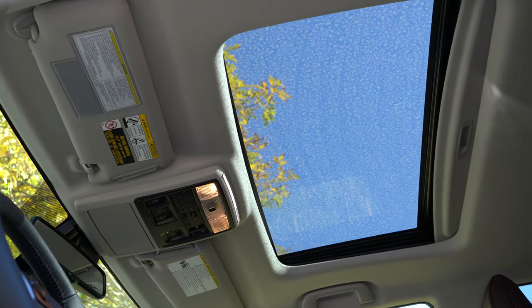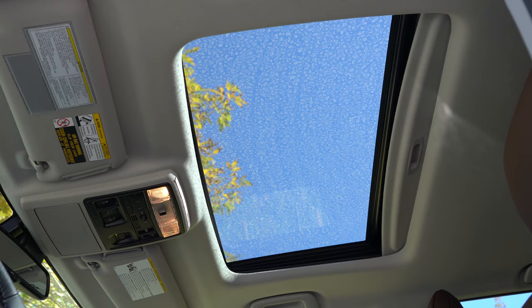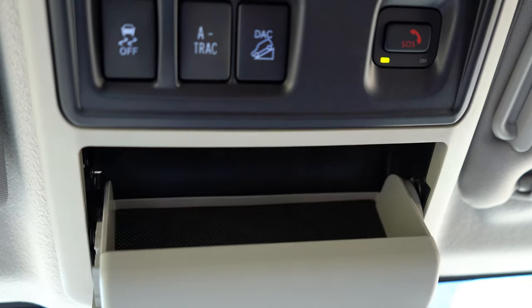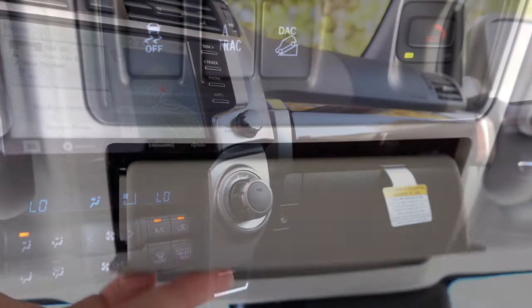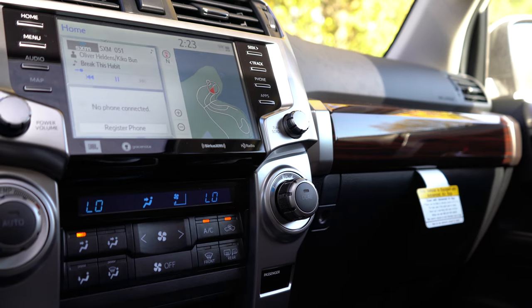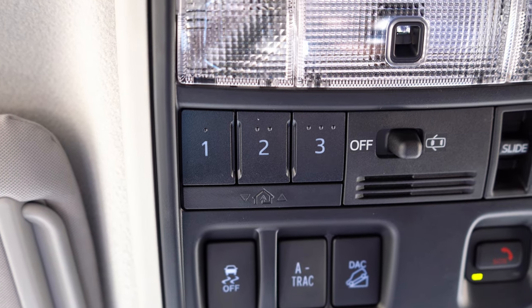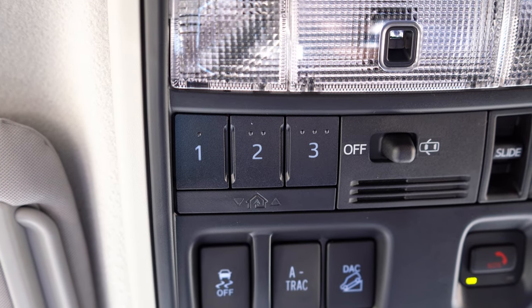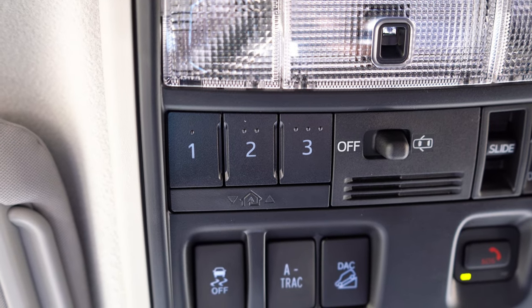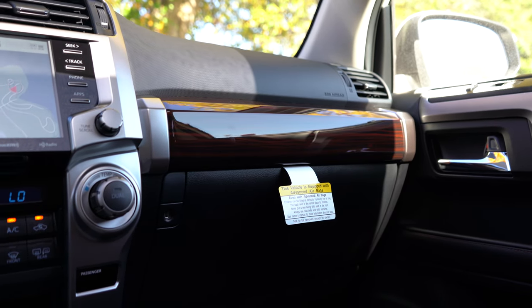A power moonroof comes on the Limited, Nightshade, and TRD Pro trim levels. An overhead sunglass holder comes on every trim level. Dual-zone climate control comes with the Limited and up. HomeLink controls — for up to three garage doors — come with the premium trims and up, and are located on the roof just behind the interior lighting.